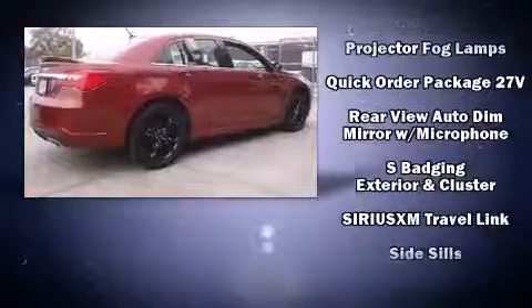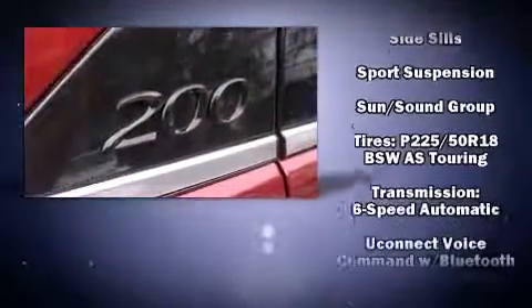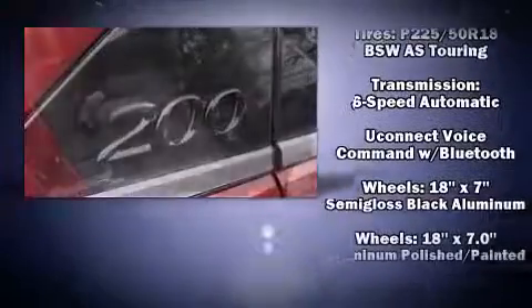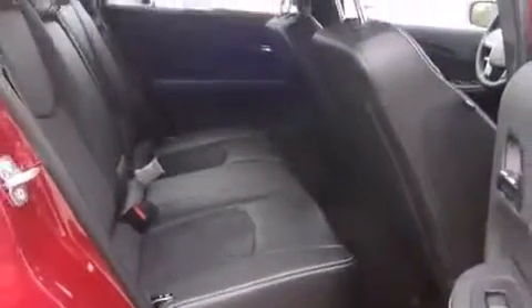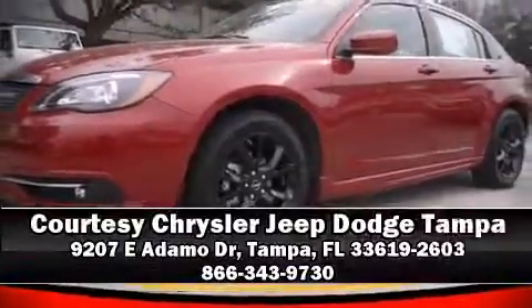Curtain airbags combined with standard stability control create a comprehensive safety network. Our experienced sales staff is eager to share its knowledge and enthusiasm with you. Please don't hesitate to give us a call.